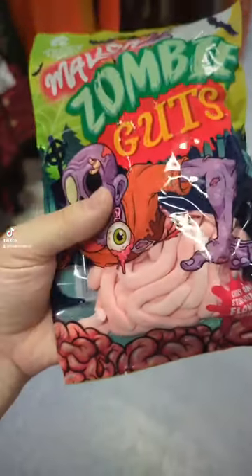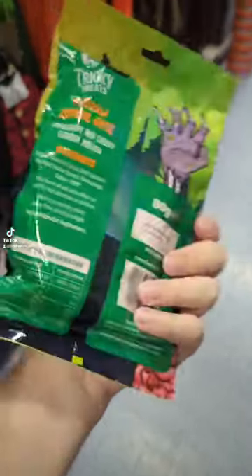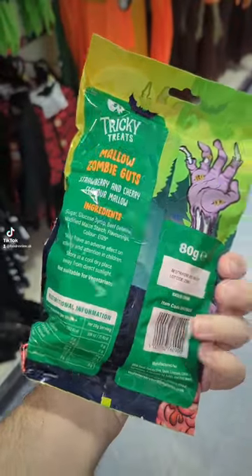In the same range was this mallow zombie guts. Really interesting flavour — strawberry and cherry.